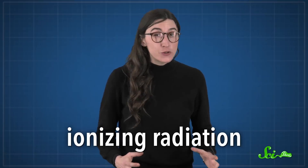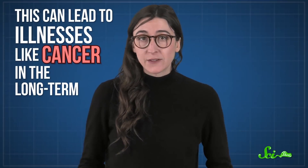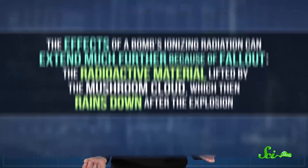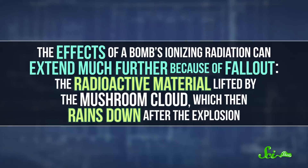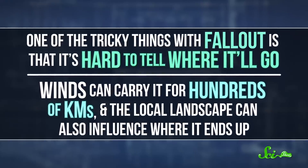Any bomb produces heat and shockwaves, but what sets nuclear explosions apart is that they also release ionizing radiation — energy strong enough to knock electrons out of atoms, which means it can damage DNA and other molecules in cells. This can lead to illnesses like cancer long-term, but the short-term danger is acute radiation syndrome, where radiation kills the stem cells responsible for replenishing vital cells in your gut, blood, and immune system. The effects can extend much further because of fallout — the radioactive material lifted by the mushroom cloud, which rains down after the explosion. Winds can carry fallout hundreds of kilometers, so if you were anywhere near the blast, even tens of kilometers away, you'd really want to get to a good shelter fast. The severity depends on how much radiation you were exposed to and for how long, which is why getting inside is so key.